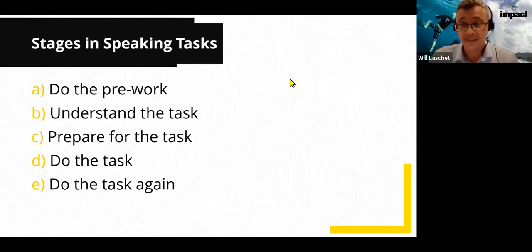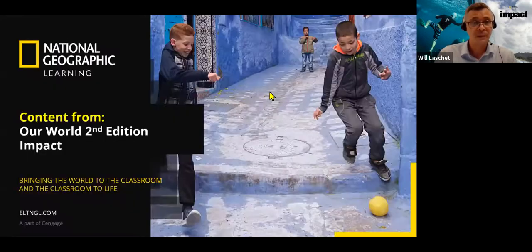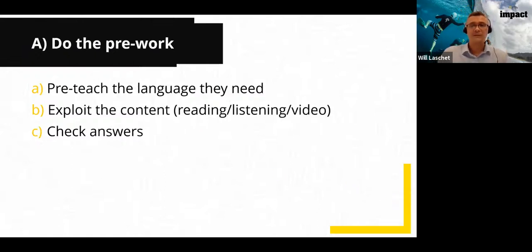I've broken it down into five general stages — not all will be applicable for every speaking activity, but we'll look at how they support speaking. Stage A is 'do the pre-work' — everything in the lesson and unit before that speaking task. We need to pre-teach the language students need, including grammar, specific phrases, and vocabulary. The teacher should have the speaking task in mind from the beginning of the lesson; everything builds up to the speaking activity.